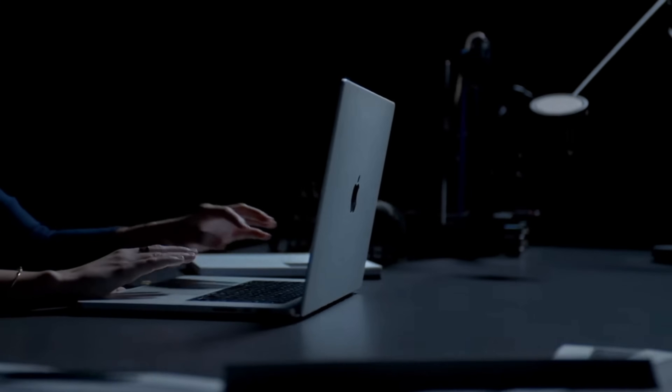Apple just finished up their Apple Unleashed event, and they brought it. They brought everything that they had and shoved it all in these brand new MacBooks.